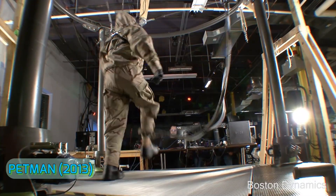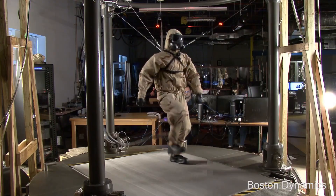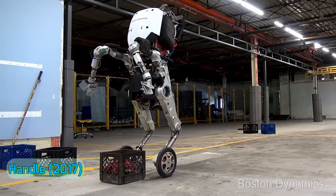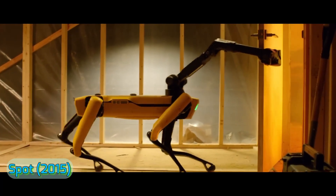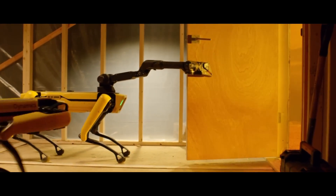Petman, 2013: Petman walked like a human to test chemical protection suits — creepy, but effective. Handle, 2017: Handle was part robot, part Segway, designed for warehouse automation. Spot, 2015: And of course, Spot — agile, aware, and still in use today.